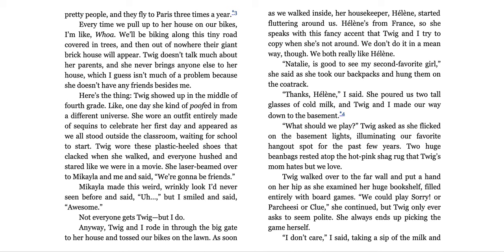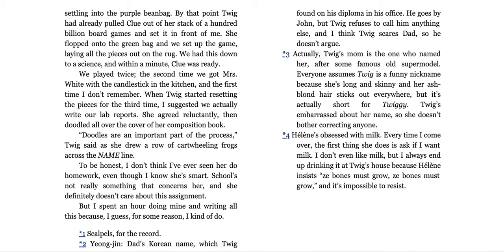Twig and I rode in through the big gate to her house and tossed our bikes in the lawn. As soon as we walked inside, her housekeeper Helena started fluttering around us. Helena's from France and speaks with this fancy accent that Twig and I try to copy when she's not around — not in a mean way, though; we both really like Helena. 'Natalie, it is good to see my second favorite girl,' she said as she took our backpacks and hung them on the coat rack. She poured us two tall glasses of cold milk, and Twig and I made our way down to the basement.